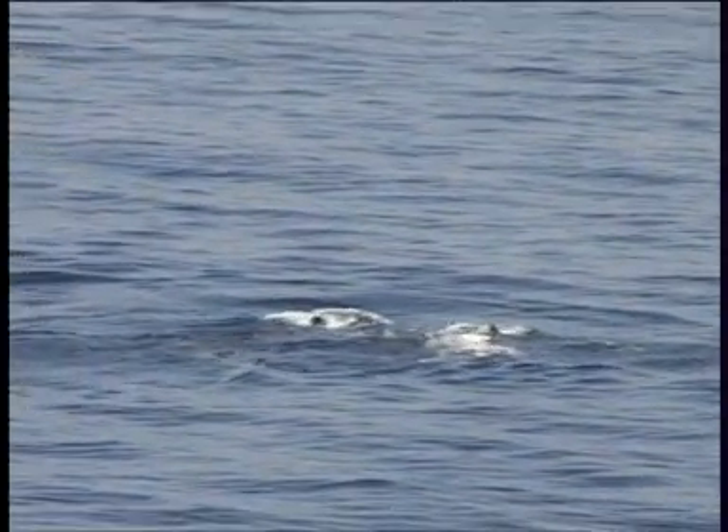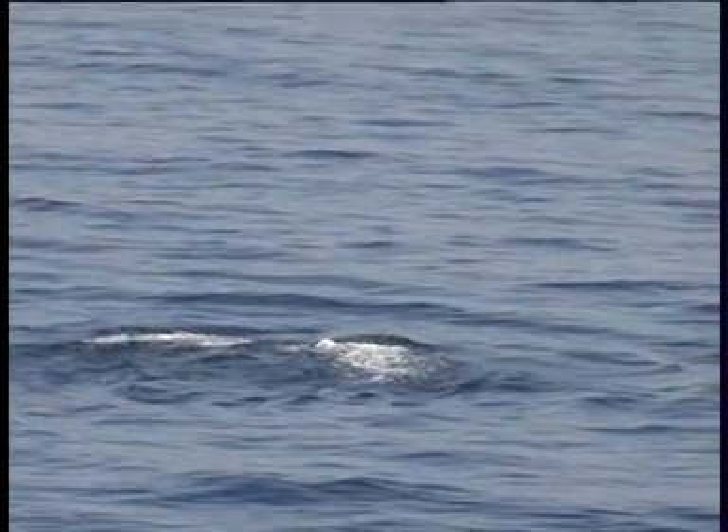It's the second largest of all mammals, reaching a length of 17.5 to 20.5 metres.